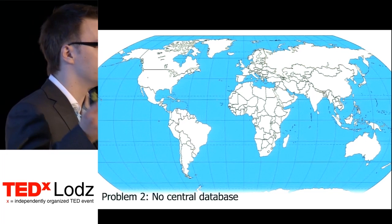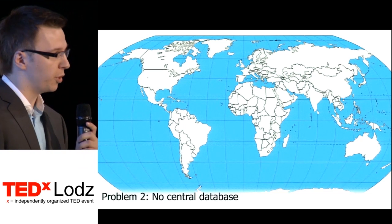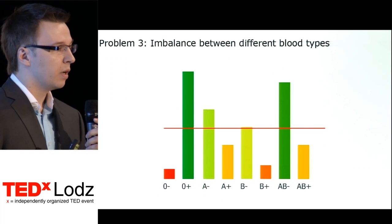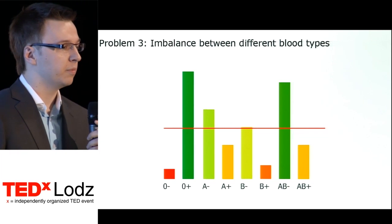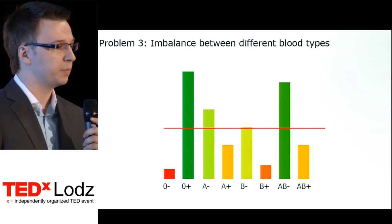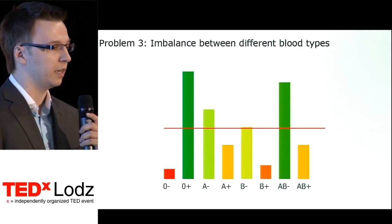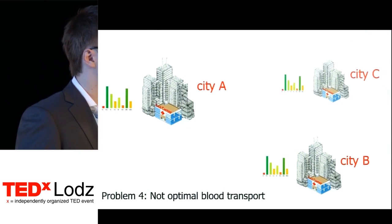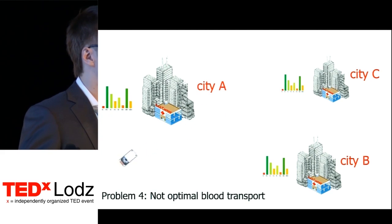There is no central database — not only for individual countries, but also for the whole world. The third problem is imbalance of blood types in blood supplies. I am O positive, like approximately 60% of us in this room. So if we all go donate blood, some amount might need to be disposed after the expiry date is reached. On the other hand, if I were O negative, there might occur serious shortages in cases of emergency. In these situations blood centers need to exchange stocks with other centers, and the current system, utterly based on the so-called human factor, is simply suboptimal.